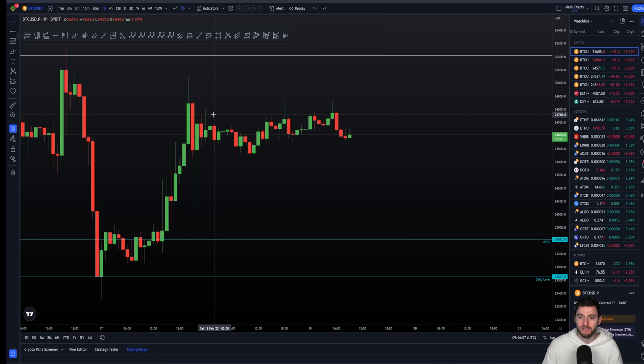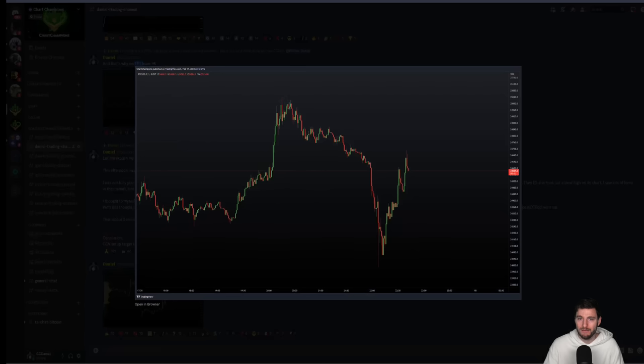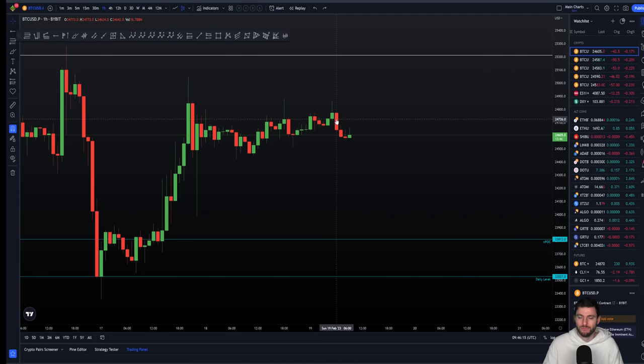That was a quick reminder and introduction of why I took those shorts at the time, what I was looking for, how they played out, and how they've both hit take profits. For me, now the focus is going to be on the future — answering the question: are we getting ready for this move to $26,000? This is something I want to thoroughly explain to you as a professional trader who consistently makes money from this market, having been doing this now almost 13 years.